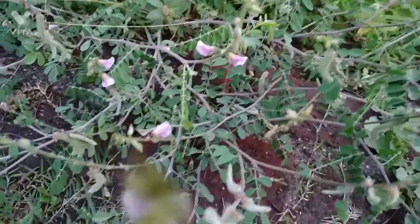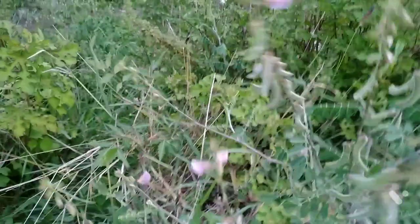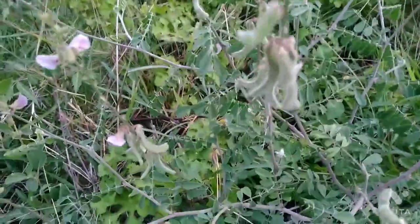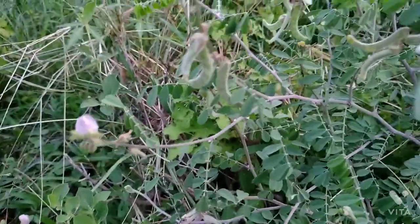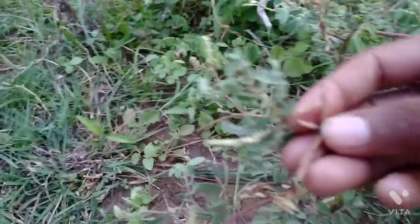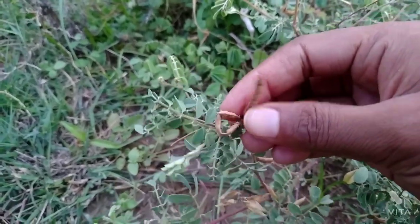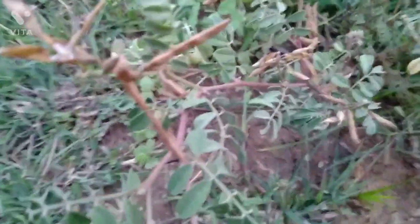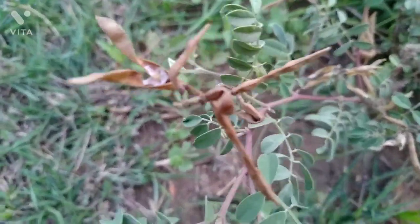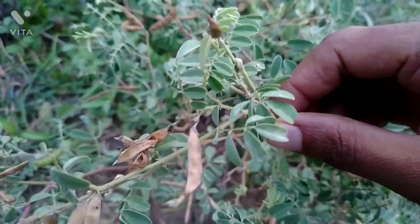Many species of this plant could be seen in India and Sri Lanka. Many diseases are cured by this plant — you can identify and recognize this plant. When legumes are dried you can see the color of this legume. The scientific name of this plant is Tephrosia purpurea.